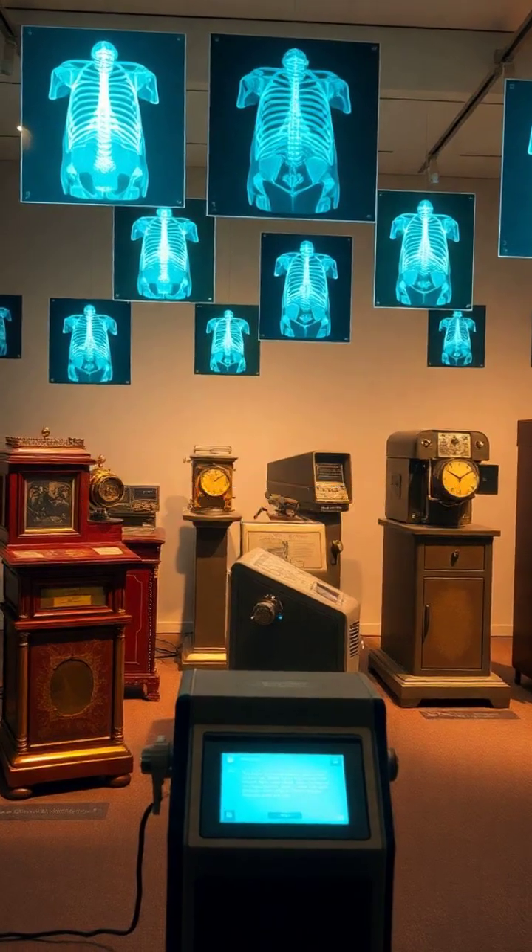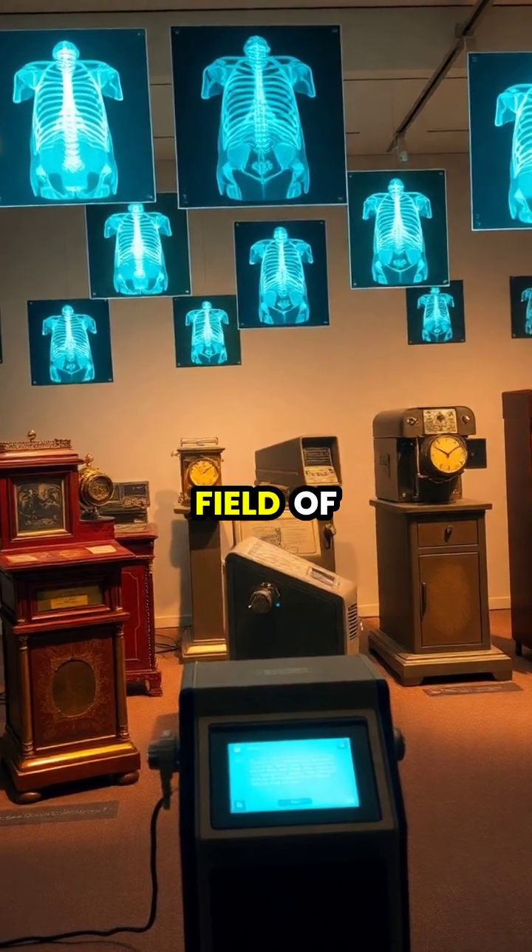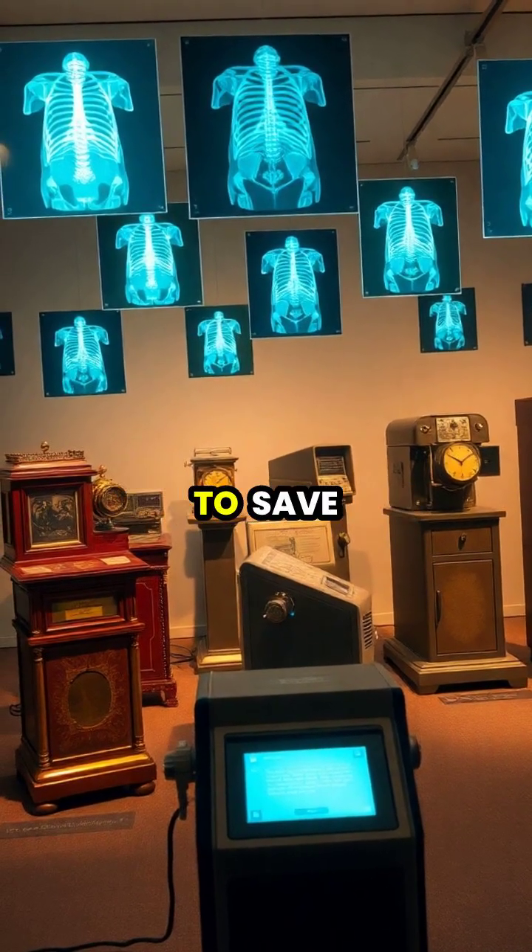This revolutionary finding earned Roentgen the first Nobel Prize in Physics and launched an entirely new field of medical imaging that continues to save lives today.